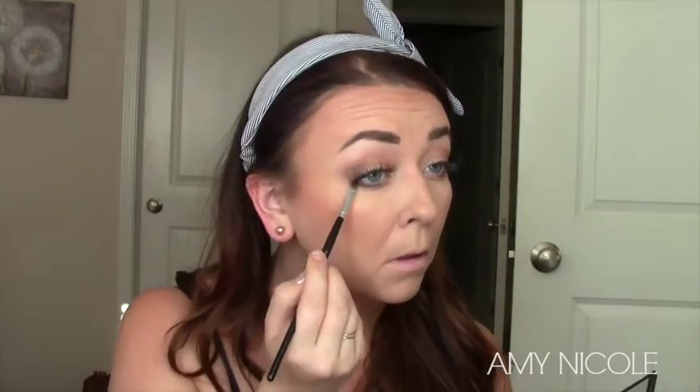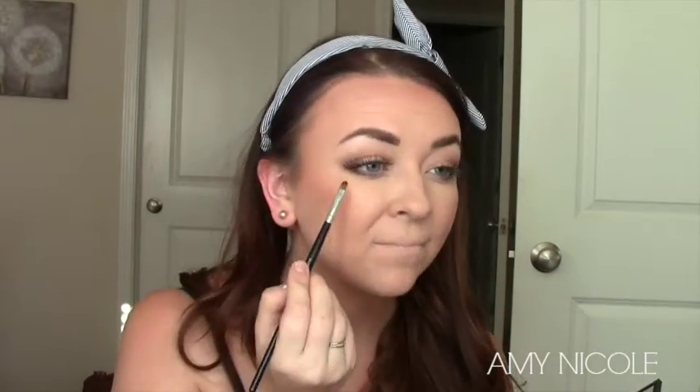Then taking Milani Luminoso, I pop that on my cheeks with this Real Techniques blush brush. Then taking this Morphe — I believe this is the E1 — I'm going to buff this all into my face. This is just such a huge brush that I love for buffing. And then I put on lashes here but I end up taking them off because they were too obnoxious, so just keep that in mind. I'm going to take Embark and run that underneath my lash line, then I'm going to take this fluffy brush and blend it out. I also dip it in Camel just to give it a little more of a smoky effect. I took off the lashes — too much — and I'm going to put on the Cocoa Lashes in Misha.